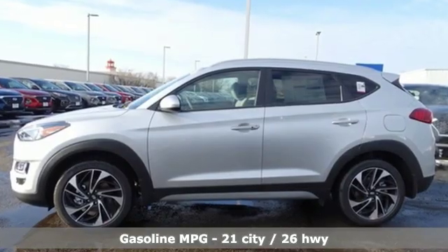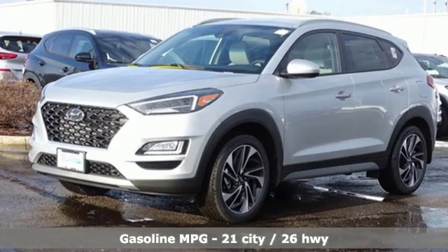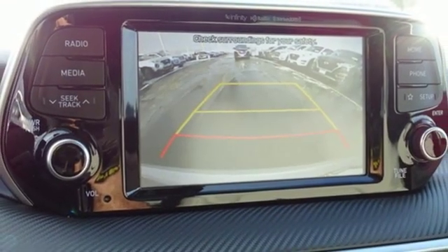It comes with great features you love: streaming audio, power heated mirrors, dual zone climate control, auto dimming rearview mirror, doors and push button start proximity key.